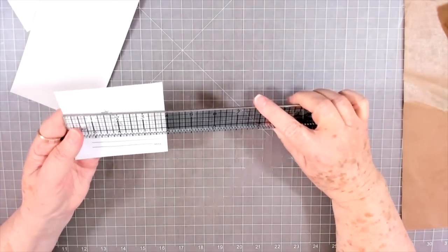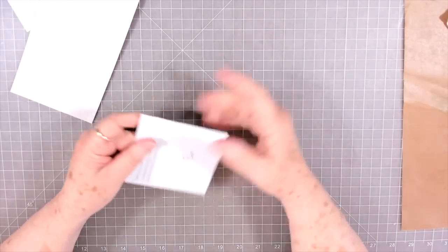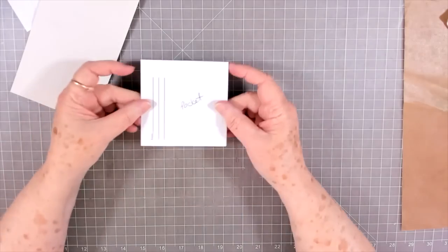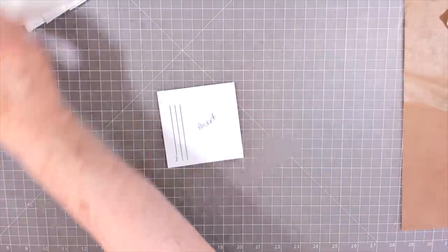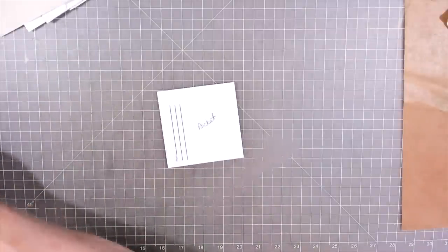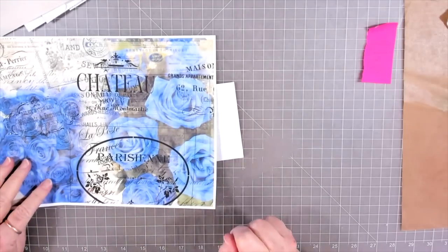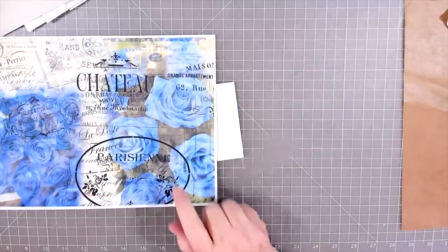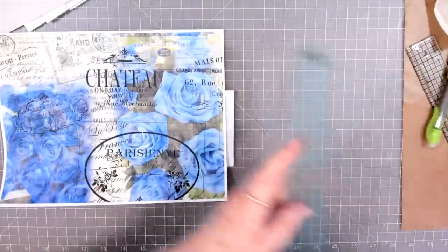I usually cut mine down to about four inches tall — it's like four by four — and that is a perfect size for a tall tag to go in. Then I go ahead and cover the front. I'm going to be using various papers today from different creators, starting with this paper from Betty. I don't remember the exact collection this is from, but I will try my best to link it below.